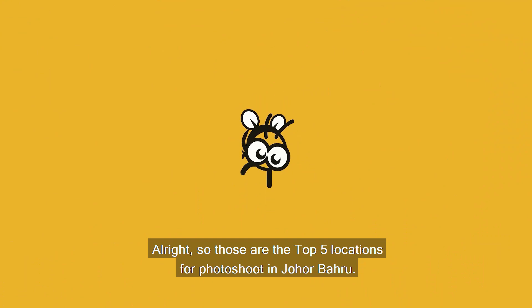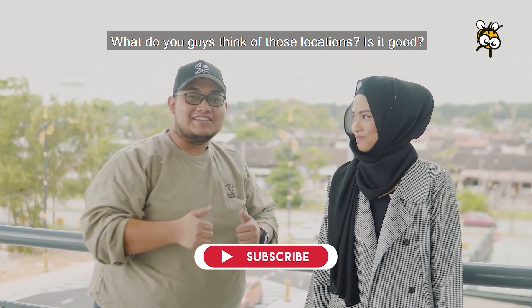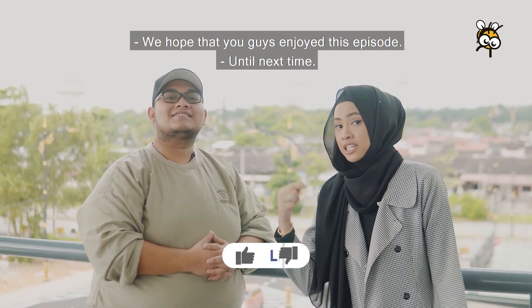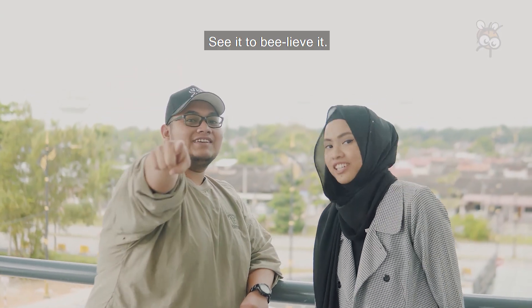Alright, so that's the top 5 locations in Johor Bahru. What do you guys think about the locations? Is it good? We hope that you guys enjoyed this episode. Until next time — see it to believe it!